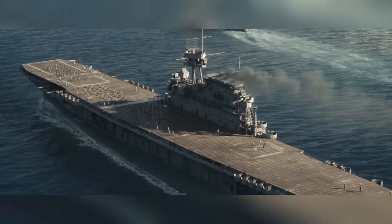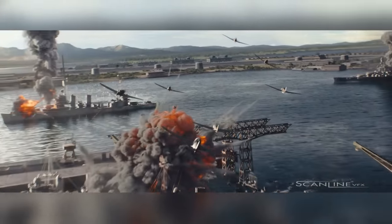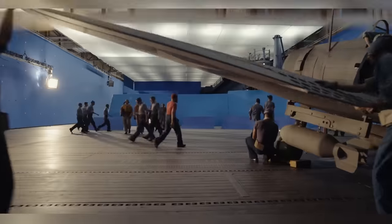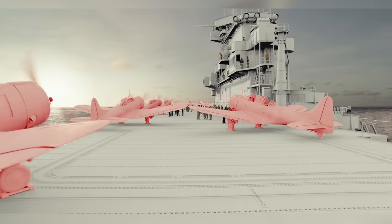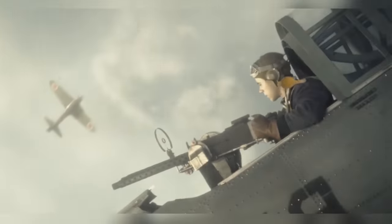Midway is a war film based on the attack on Pearl Harbor and the following Battle of Midway during World War Two. In any historical war film, extensive VFX is needed. But the Midway battle not only took place at sea, but also in the air, meaning VFX would be a massive part of the film.